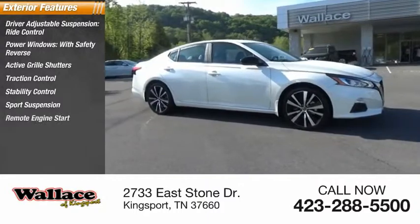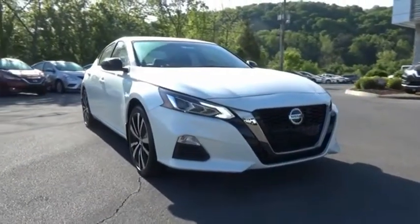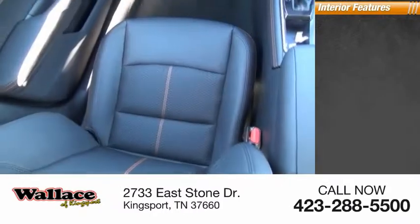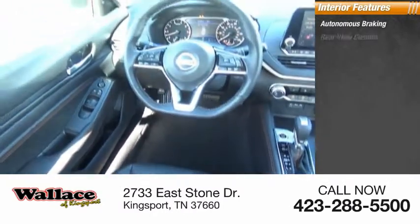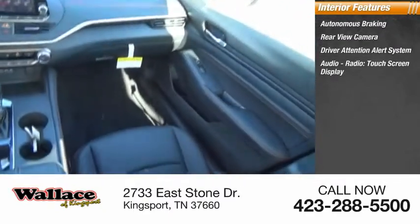Sports suspension, remote engine start, power brakes, braking assist. Inside you'll find autonomous braking, rear view camera, driver attention alert system, audio radio, and touchscreen display.